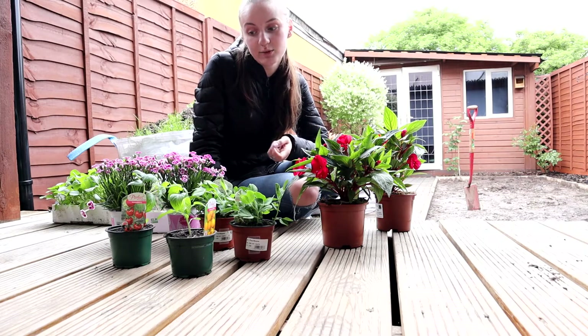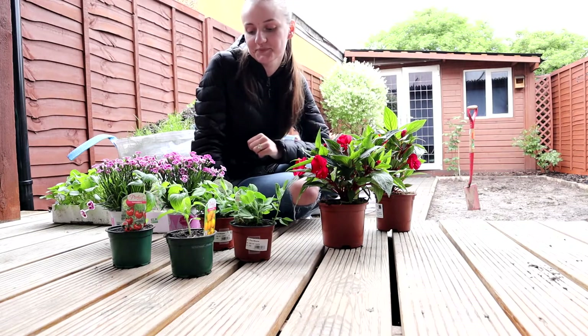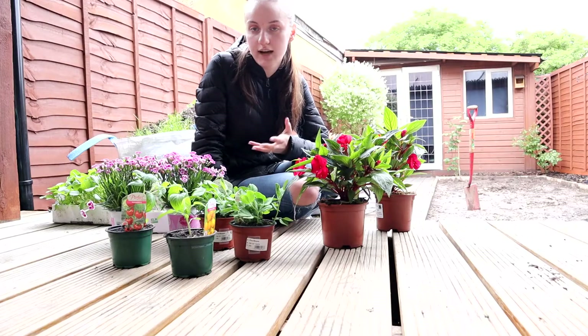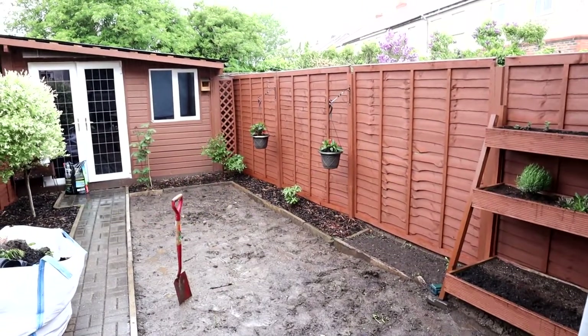I will be trying to plant them and hopefully I'll have some vegetables to eat for me and my husband. I'll be sharing some progress of how the actual planting goes — you'll see that in the next footage. I managed to plant the pots and then it started pouring down with rain.